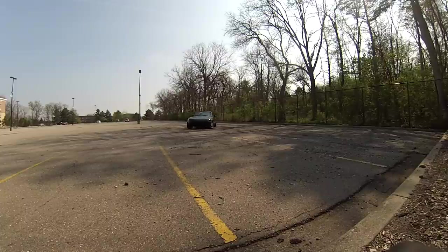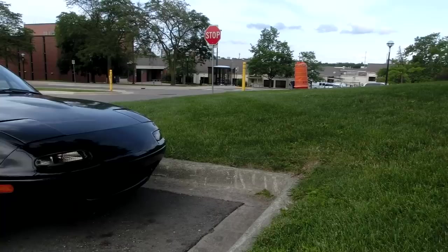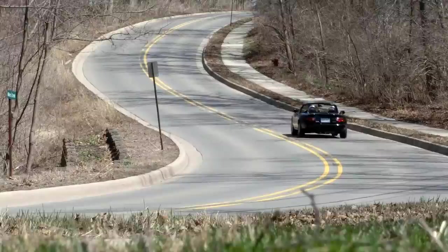Hi everybody, welcome back to McConnell's. Remember my Mazda Miata, the car that started this channel off way back in 2015? Well, I have a really fun update about that car.